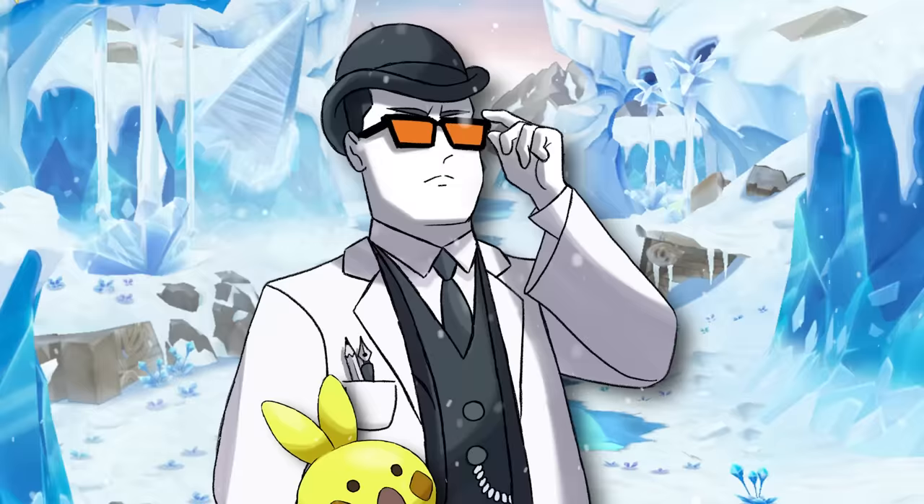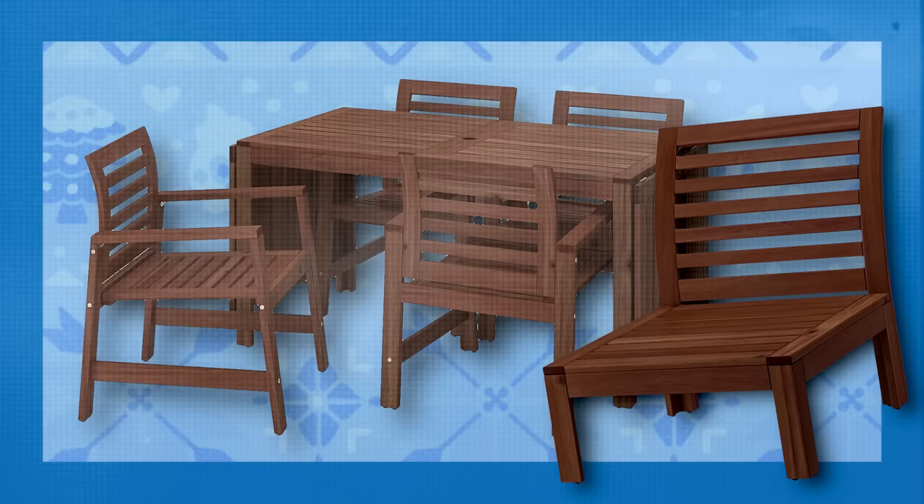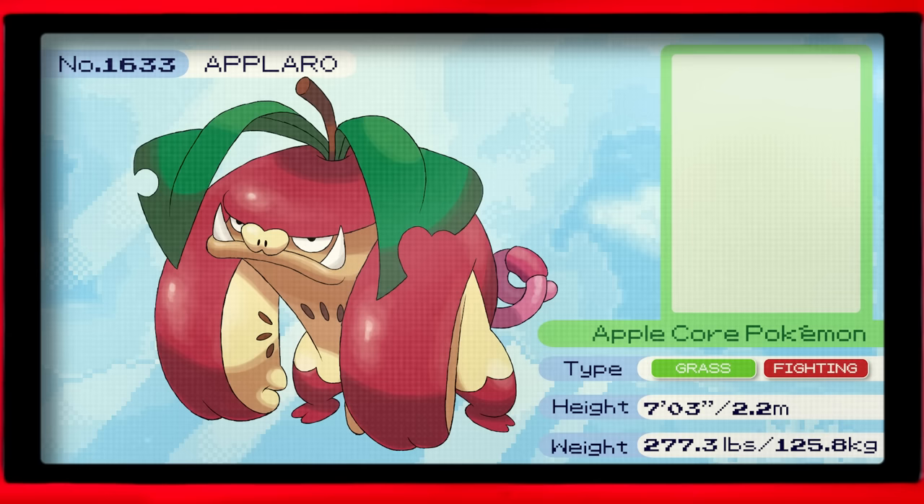From there, much like Permi or the Nidoran family, Sprutig can evolve into one of two different Pokémon, depending on its gender. The male's namesake is a range of outdoor furniture, including tables, chairs, and storage benches, which would look at home in a garden or an amputee's house. Ikea dubbed these Aplero. Aplero, the apple core Pokémon.